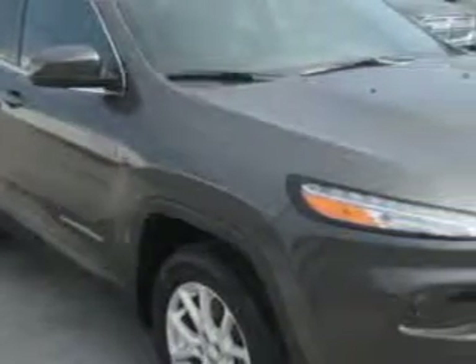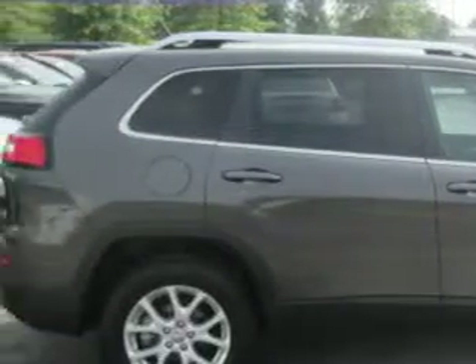Check out this Granite Crystal Metallic Clearcoat 2014 Jeep Cherokee SUV, equipped with a four-cylinder engine and an automatic transmission. Enjoy an exceptional 31 miles to the gallon on this great SUV.